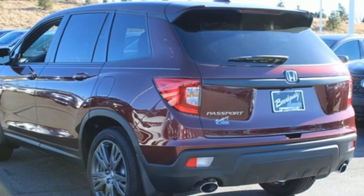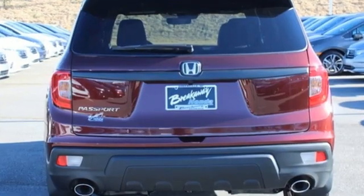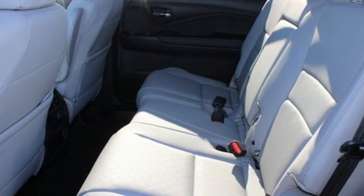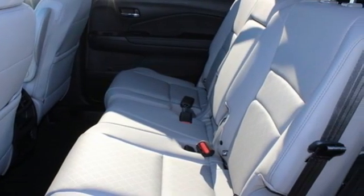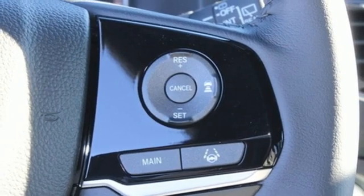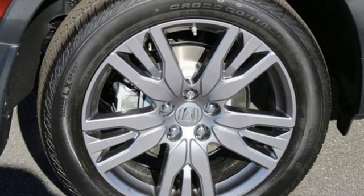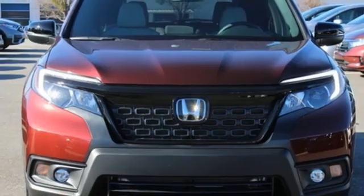V6 engine, front heated leather bucket seats, streaming audio, auto-dimming rear view mirror, dual zone climate control, Wi-Fi hotspot, AM-FM satellite radio, power sliding and tilting sunroof, memory exterior door mirror settings, and LED low beam headlights.